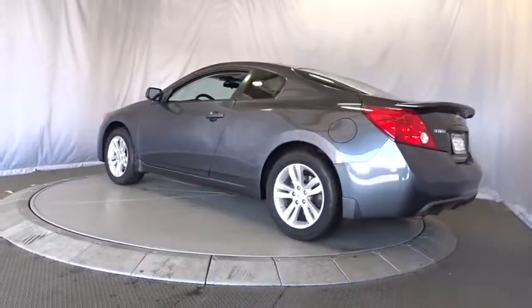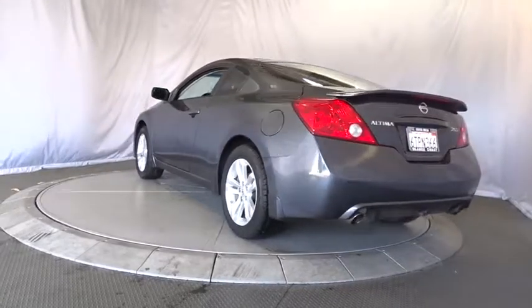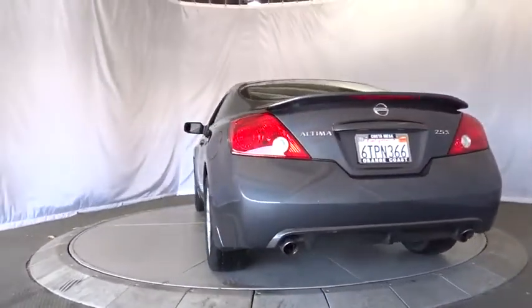Here are some of this vehicle's great options: stability control, anti-lock braking system, keyless entry, and traction control.